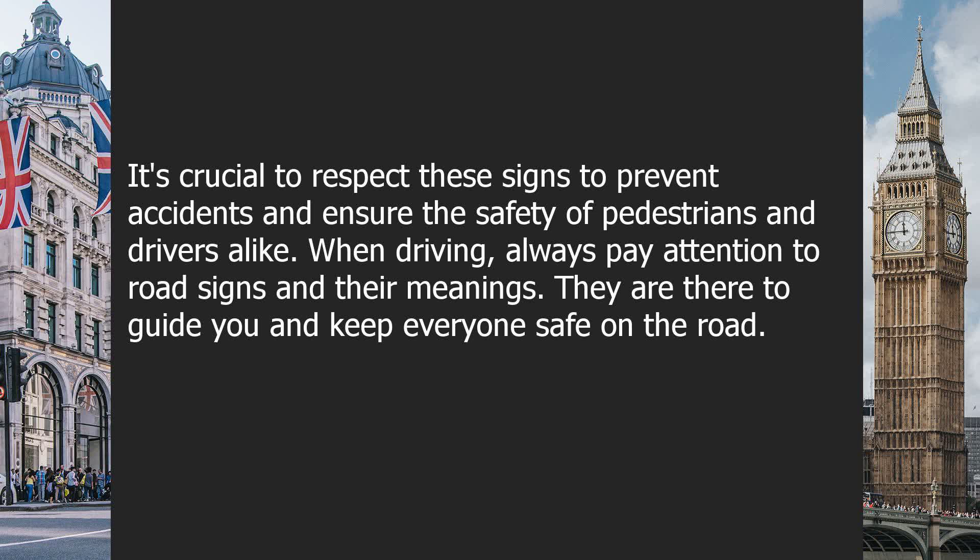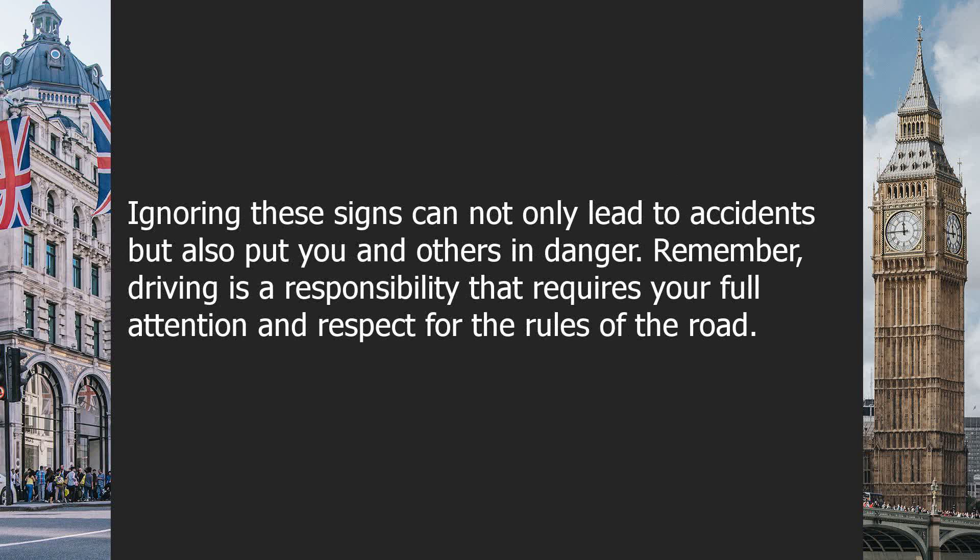When driving, always pay attention to road signs and their meanings. They are there to guide you and keep everyone safe on the road. Ignoring these signs can not only lead to accidents but also put you and others in danger.